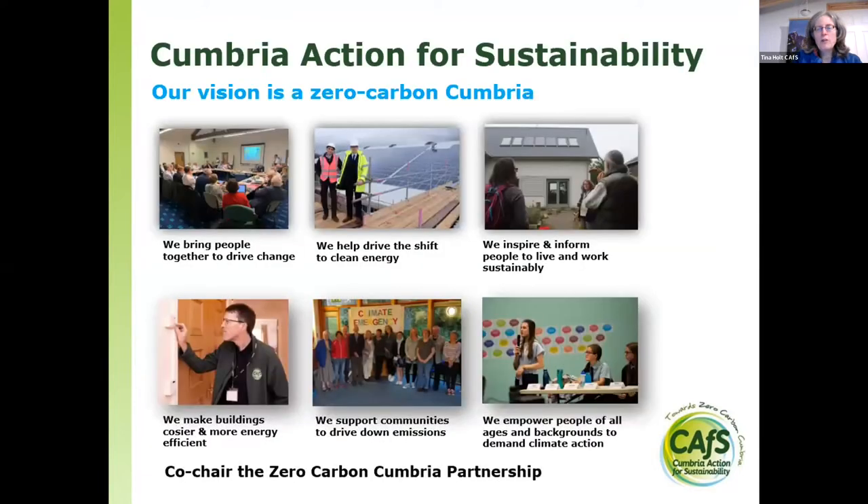For those of you who aren't familiar with Cumbria Action for Sustainability already and our vision: we co-chair the Zero Carbon Cumbria partnership, and within that we run a lot of different projects — not just retrofit, not just green buildings, not just renewables — there are community projects, business projects, and projects with individuals. Do go on our website and take a look.